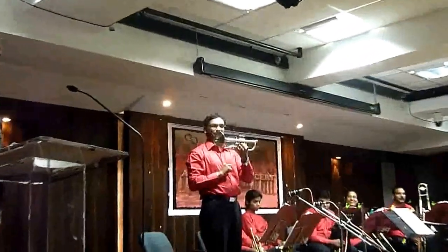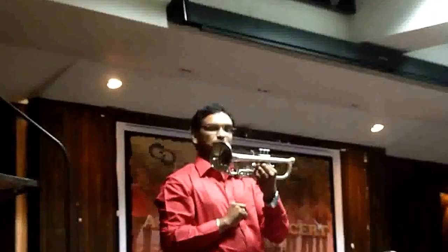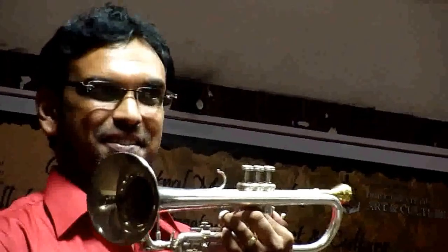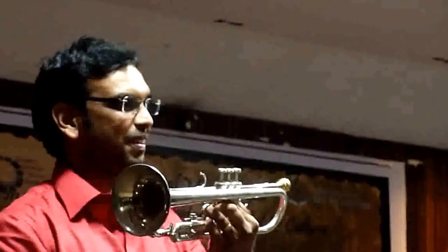The most common among several types of trumpets is the transposing instrument pitched in B-flat, the very same one that you are hearing on stage this evening. The range of the trumpet is two and a half octaves.